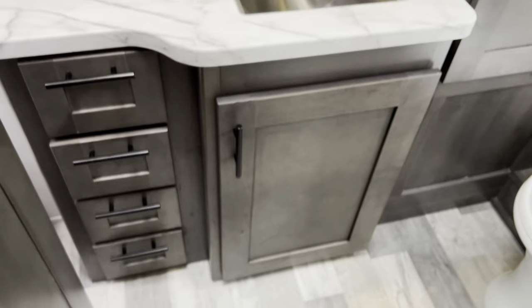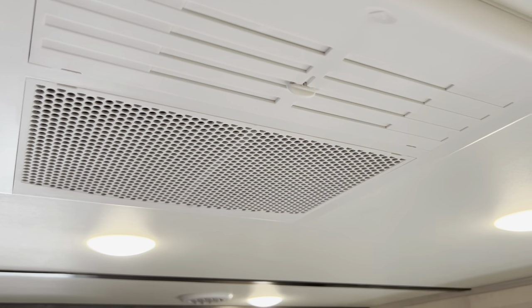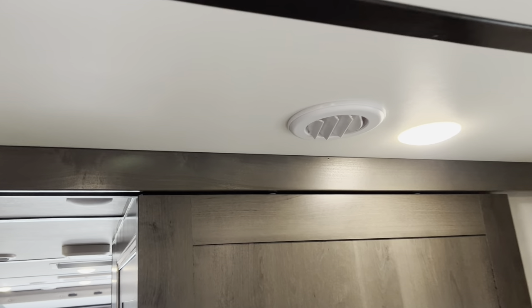This unit has two central air units. With the quick vent you can open this little vent and let a lot of air out quickly if you're trying to cool down fast, or just let the regular air vents throughout cool the unit down for you.